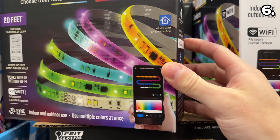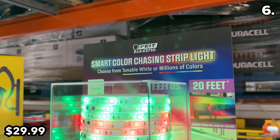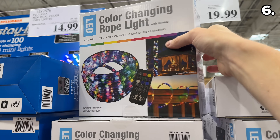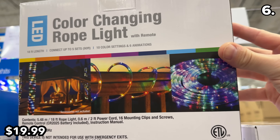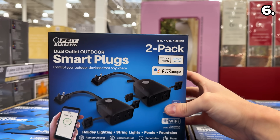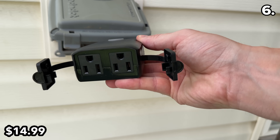Before some fantastic Thanksgiving food finds in the number six spot, this 20-foot smart LED strip light at $30 incorporates animated patterns and scenes for indoor or outdoor use, with a remote and app compatibility. This 18-foot LED rope light at $20 works solely with the included remote but can be interconnected with up to five different sets. This two-pack of smart plugs at $15 is $5 off until November 13th, allowing you to control two different outdoor fixtures from each plug.